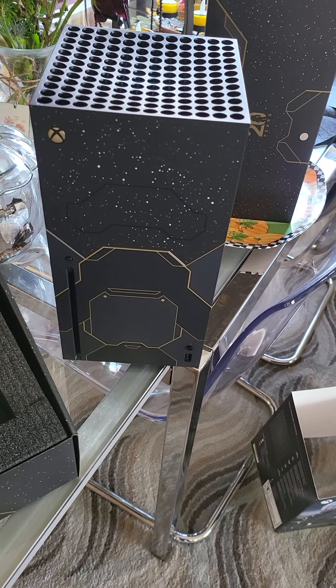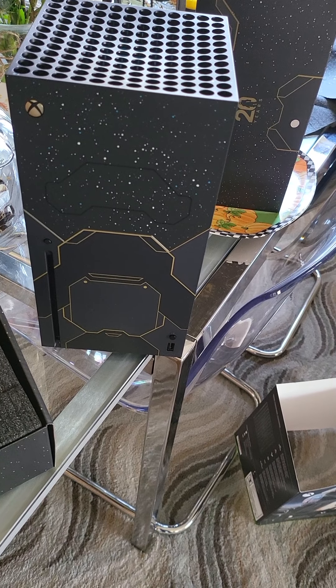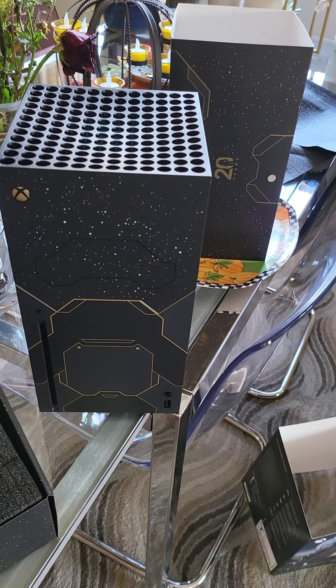This was a box opening for the Halo Series X Xbox console. Thanks for tuning in today. Have a great day everybody. Bye bye.